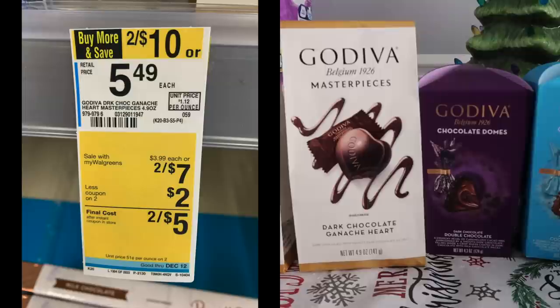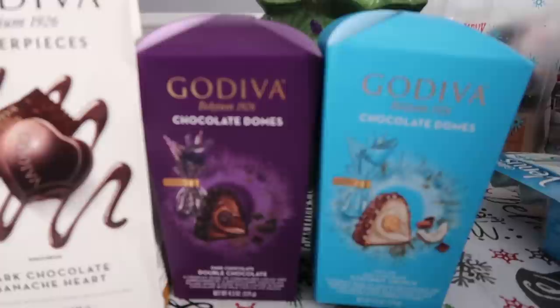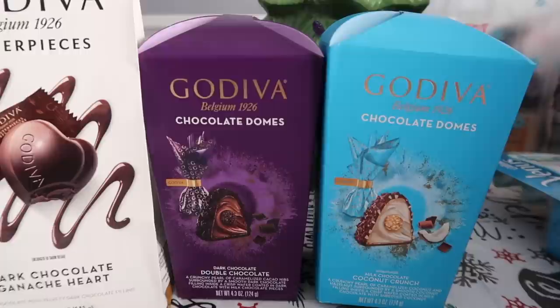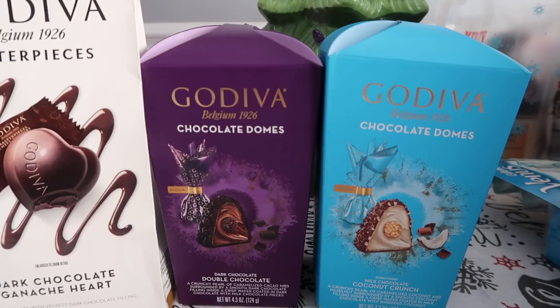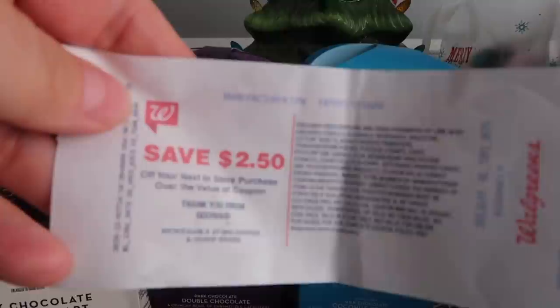I thought this deal was dead but the tags say different at the store, so you might be able to line this up — go for it. These are included: these very fancy Godiva candies are two for $7. We have a $2 off a two IVC coupon and then a $1.25 coupon from the Smart Source of November the 1st. Utilizing two of those you're going to pay $2.50 out of pocket, or use Walgreens cash if you want to, and then you're going to get back a $2.50 register reward once per transaction.